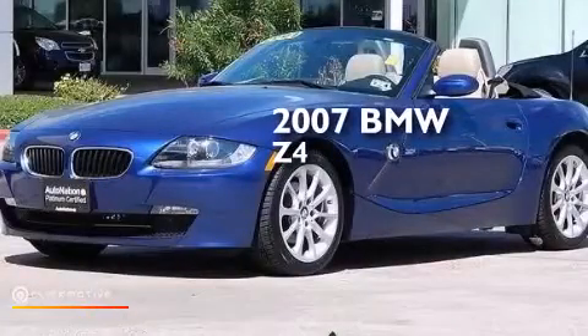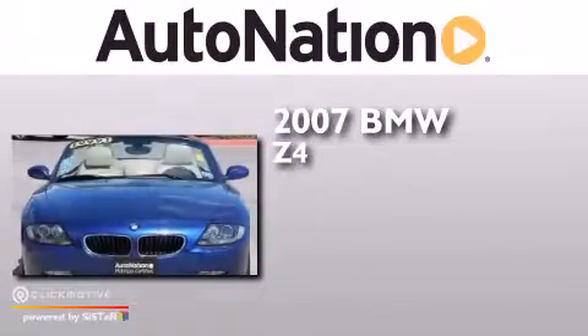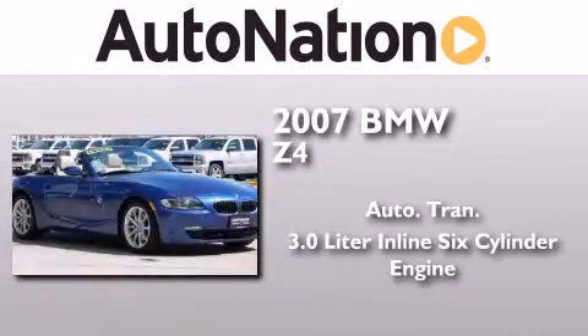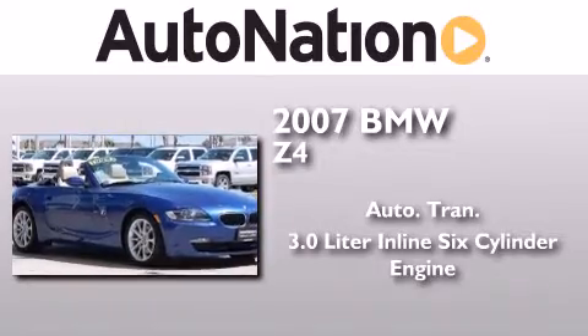This is a 2007 BMW Z4. This convertible has an automatic transmission and a 3.0 liter inline six-cylinder engine.